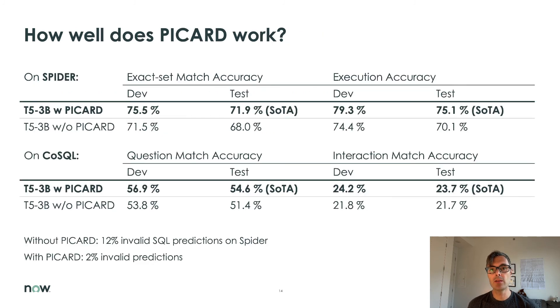How well does PICARD work? Well, let's look at the numbers — feel free to pause the video and inspect them at your own pace. A 3 billion-parameter T5 model achieves 68% exact match accuracy on Spider's test set on its own. When we add PICARD at inference, the same model now performs at about 72% — a significant increase of 4 percentage points, which is enough to reach state-of-the-art. We see the same increase in performance on the CoSQL dialogue state tracking task: performance increases by about 3 percentage points when we enable PICARD during beam search. Again, no changes to the model required — we just check token predictions during beam search.